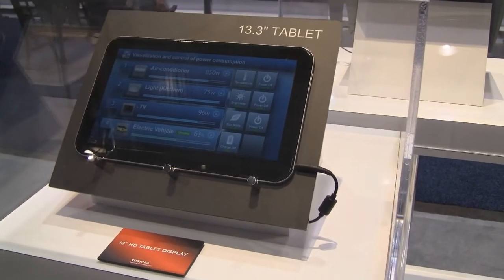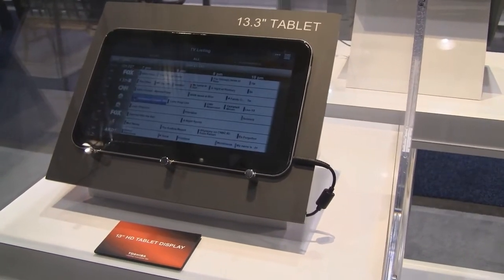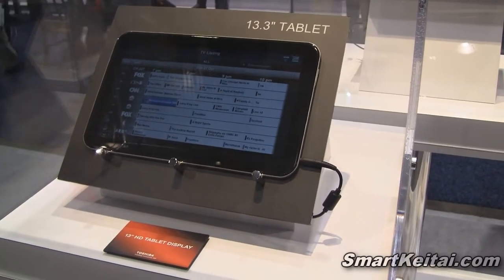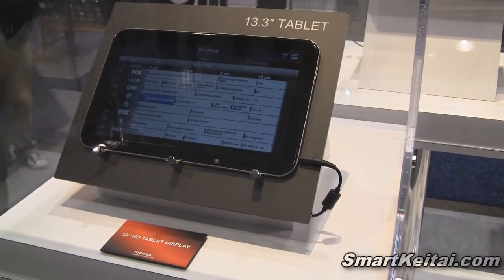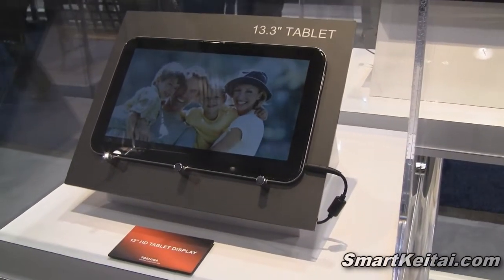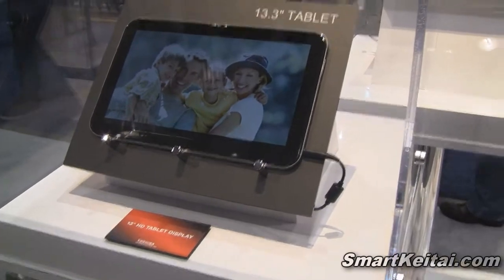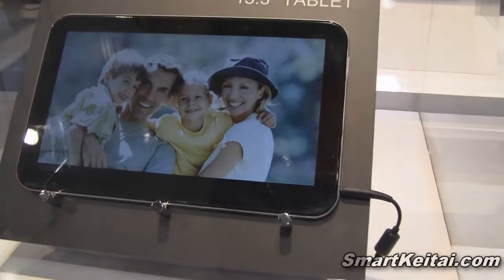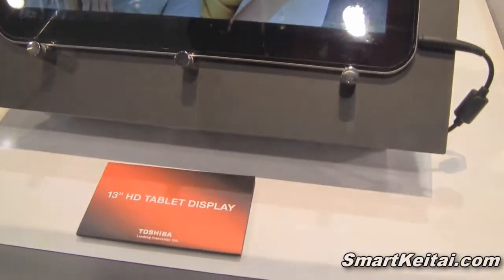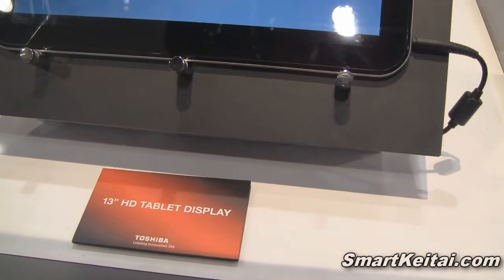As you can see here, we have a 13.3 inch tablet. I don't believe this has a specific operating system on it yet, but you can definitely see that it could be kind of useful for Android users if they ever put Android on it. This is extremely large, definitely an entertainment type of tablet. They say it's a 13 inch HD tablet display.